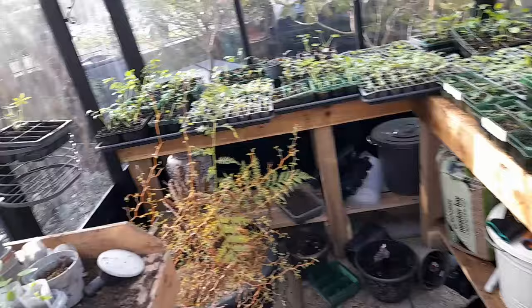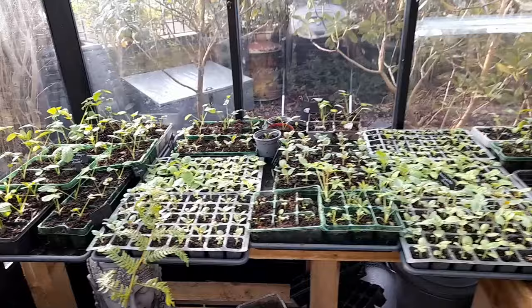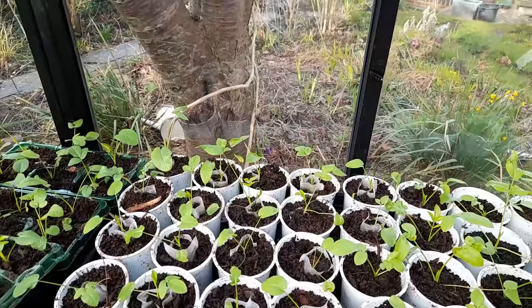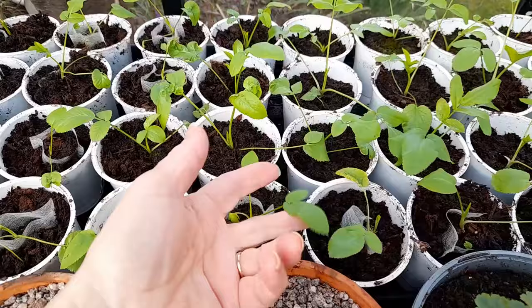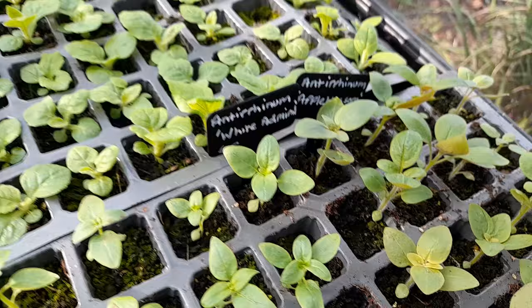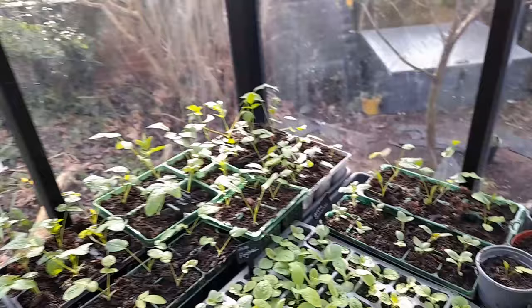I really am getting squished for space in here but I don't care — I love it! For anybody that's new to my channel, all of these seedlings in this greenhouse are white flowers because I'm creating a white garden out the back of my house. I've got Ammi majus, Bascom Snowy Spires, two different types of antirrhinum, white foxgloves, and white lupins.